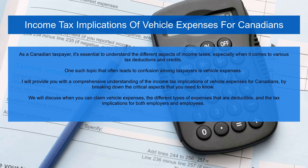As a Canadian taxpayer, it's essential to understand the different aspects of income taxes, especially when it comes to various tax deductions and credits. One such topic that often leads to confusion among taxpayers is vehicle expenses. I will provide you with a comprehensive understanding of the income tax implications of vehicle expenses for Canadians, breaking down the critical aspects you need to know. We will discuss when you can claim vehicle expenses, the different types of expenses that are deductible, and the tax implications for both employers and employees.